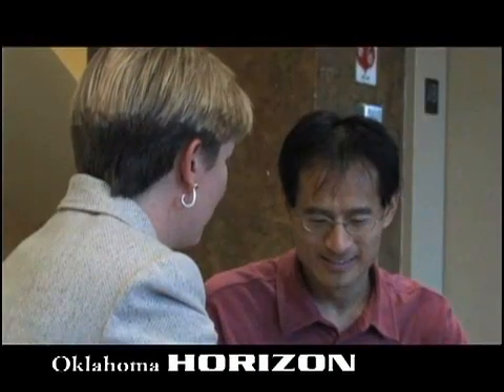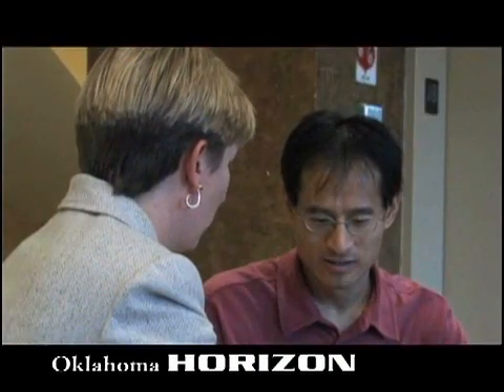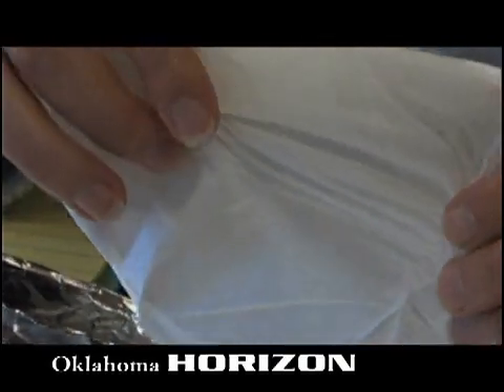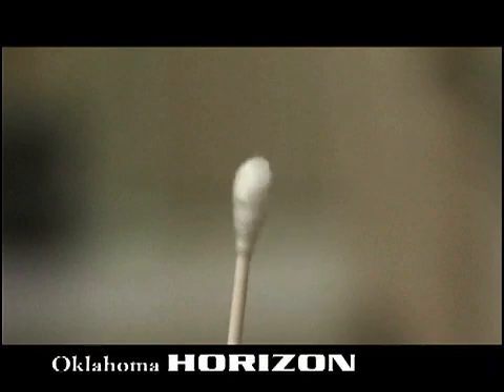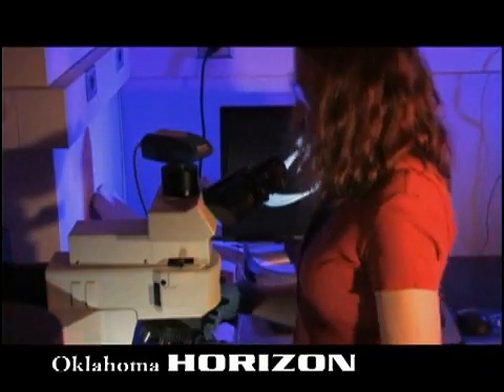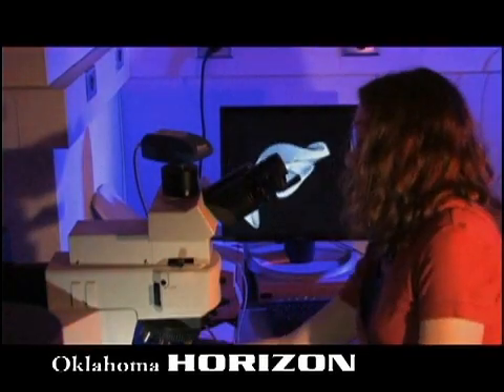By incorporating nanotechnology, we've got something that's very portable, able to do a lot of work on a very little piece of fabric — the end of a Q-tip, something like this. Science of the small that researchers say could someday make our lives just a little healthier.